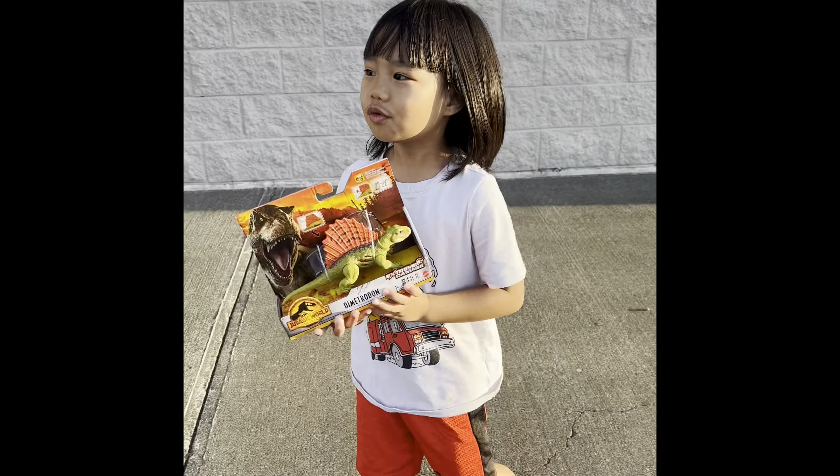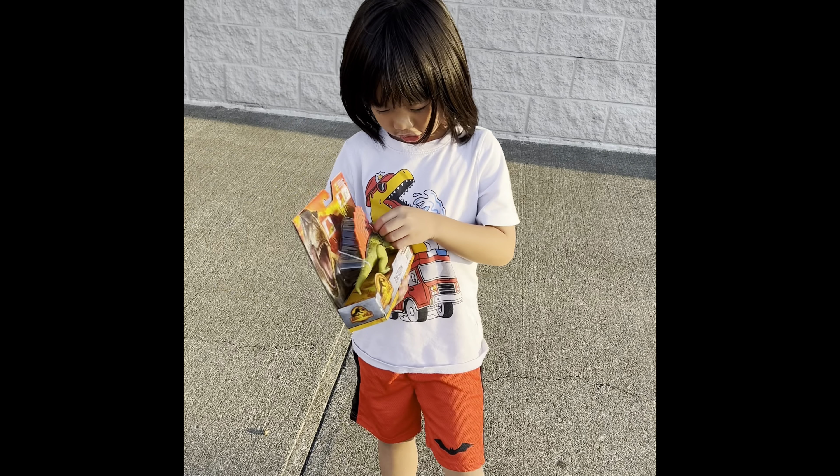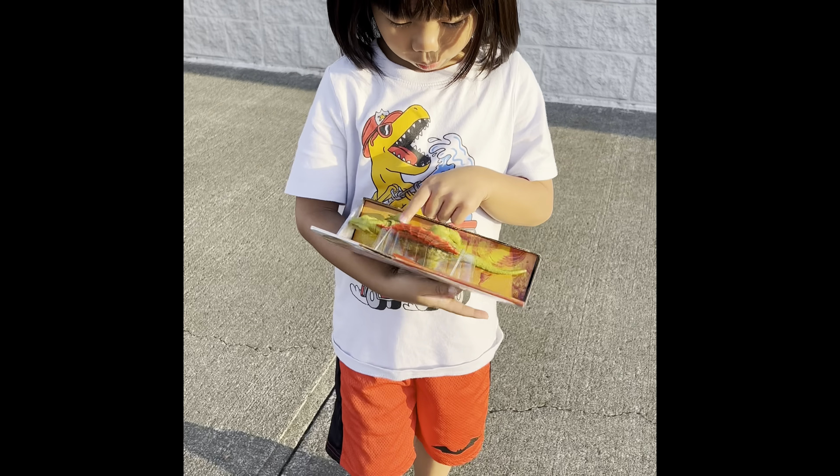Alright guys, so I'm ending up needing this. We're going to unbox this. It's stuck in this package, so we're going to get them out.